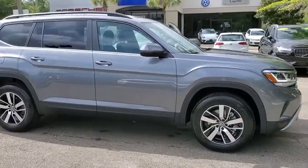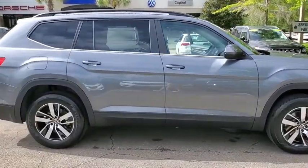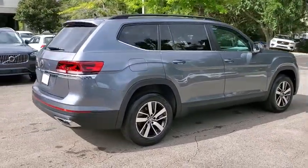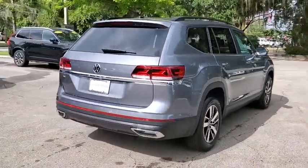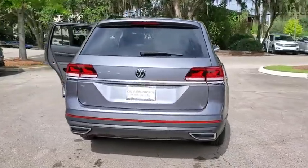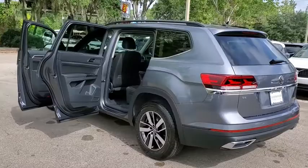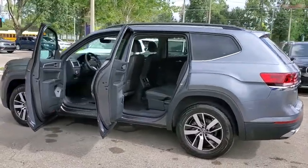We are pleased to show you the 2021 Volkswagen Atlas. The Volkswagen Atlas provides you all the flexibility you'd expect from a crossover vehicle with three rows of seating. The Atlas also features the latest in audio and safety technology. Here are some of this vehicle's great options.